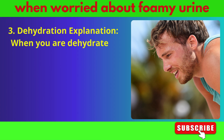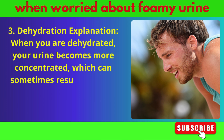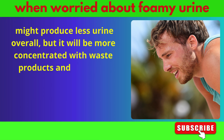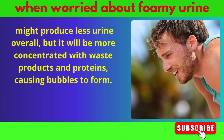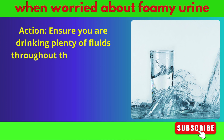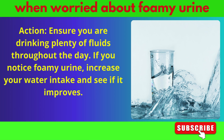When you are dehydrated, your urine becomes more concentrated, which can sometimes result in foamy urine. Your body might produce less urine overall, but it will be more concentrated with waste products and proteins, causing bubbles to form. Ensure you are drinking plenty of fluids throughout the day — if you notice foamy urine, increase your water intake and see if it improves.